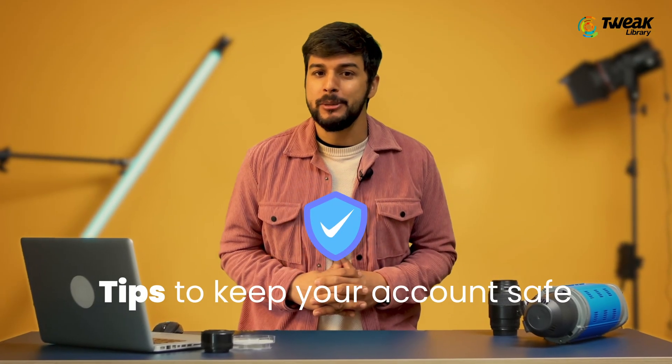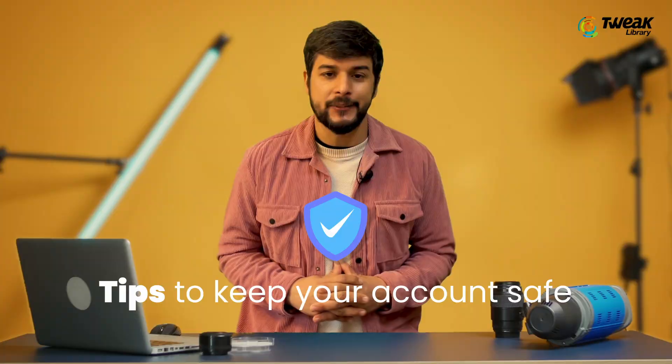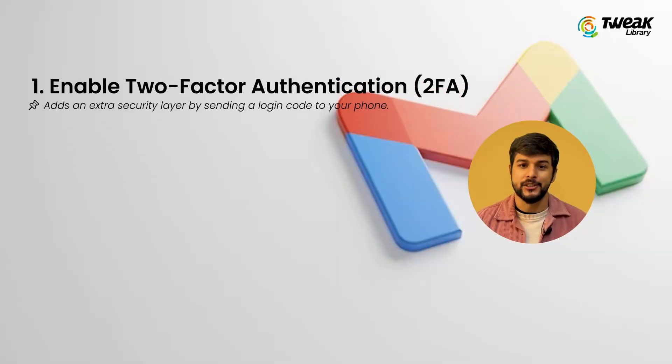Keep your personal info private. And finally, let's talk about some Gmail security tips to keep your account safe. Turn on two-factor authentication — this adds an extra layer of security by sending a code to your phone when you log in.